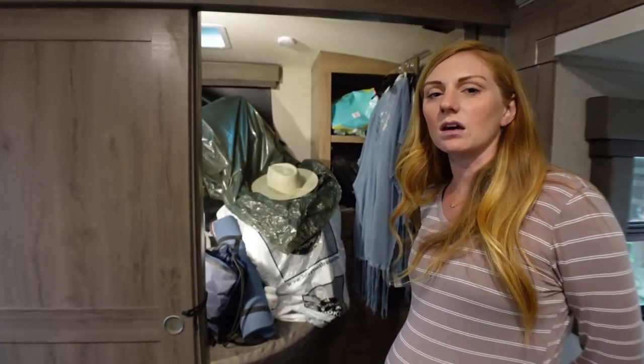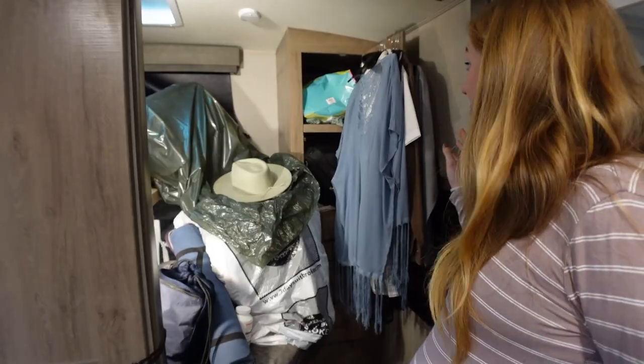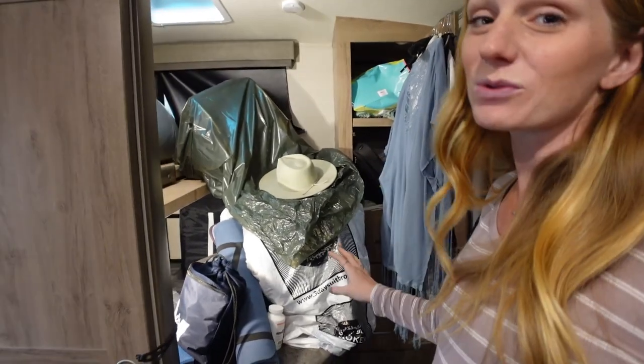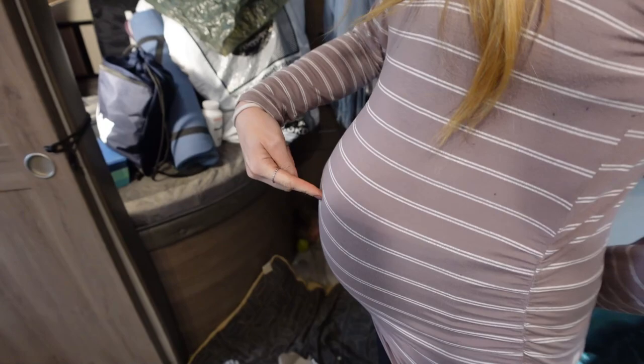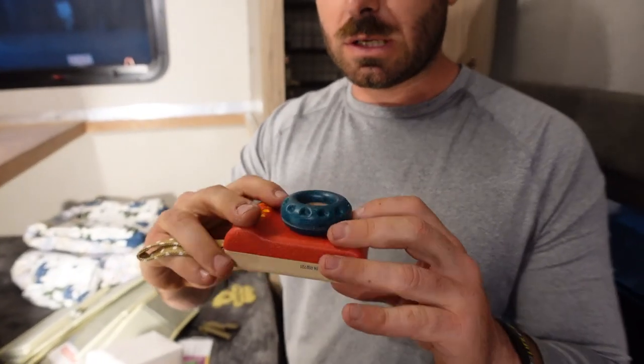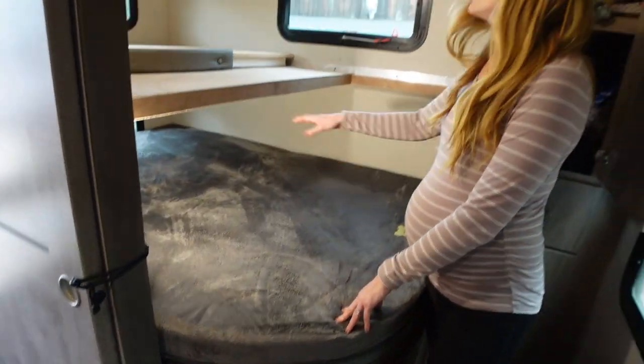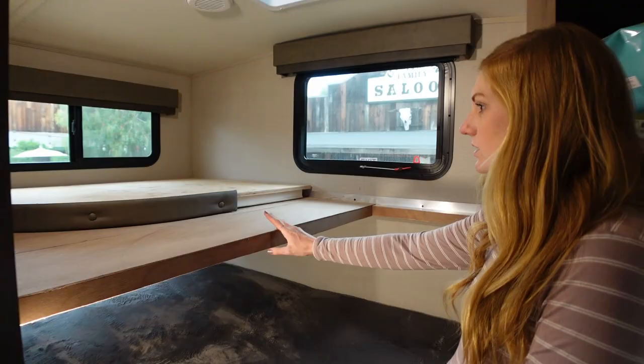This area is a total cluster and we need to get it organized because the baby is due in six weeks. We are actually going to use just the upper bunk for storage.